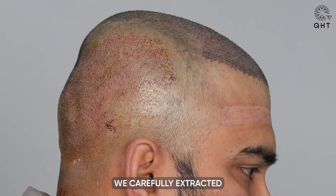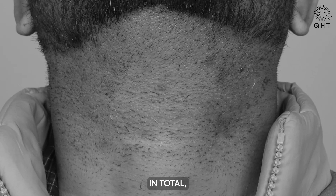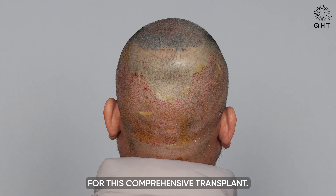To meet the graft requirement, we carefully extracted additional grafts from the beard area. In total, we used 5,000 grafts for this comprehensive transplant.